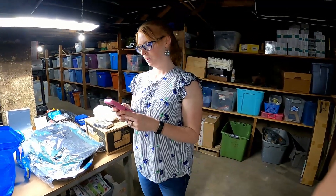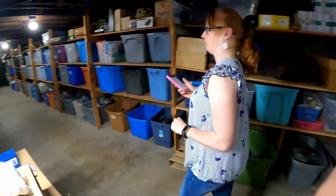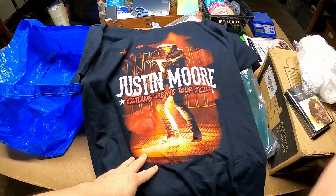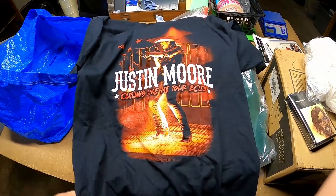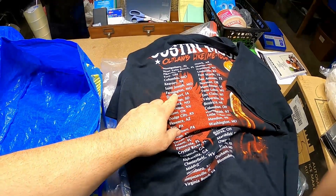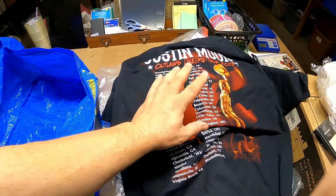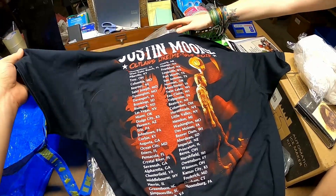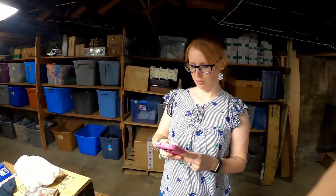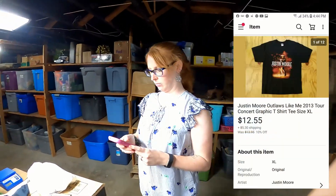The next item is a Justin Moore 2013 tour shirt — and I believe that's the tour we actually saw. It was one that we had picked up somewhere. This is Justin Moore 'Outlaws Like Me' tour — it's a really nice concert t-shirt. He came to Missouri in Farmington, so this is the one that we actually went and saw him at. Really nice shirt. It's an extra large — if it had been a medium or small, I would have kept it. How much did it sell for? $12.55 plus shipping.